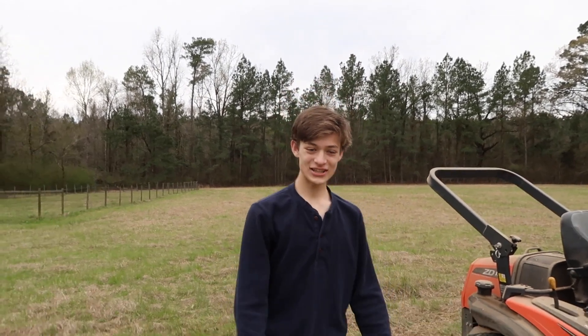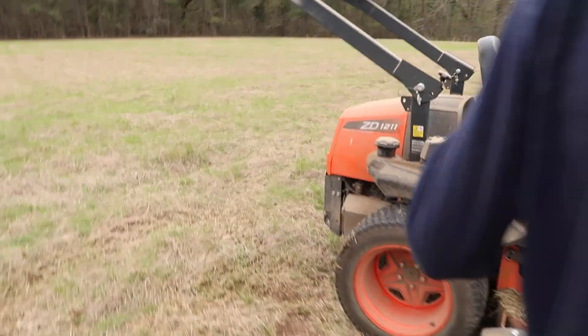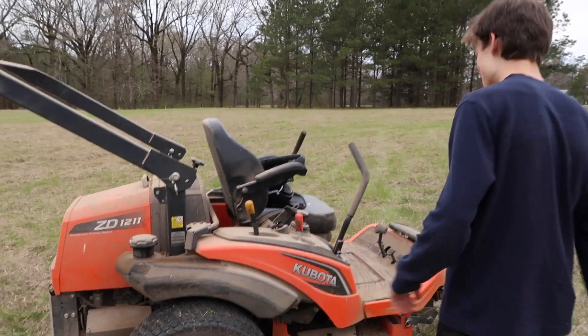All right guys, here we are in Louisiana with our lawnmower. This is the Kubota ZD 1211, rear engine diesel with 25 horsepower, and we are about to do some doughnuts on our skid pad.